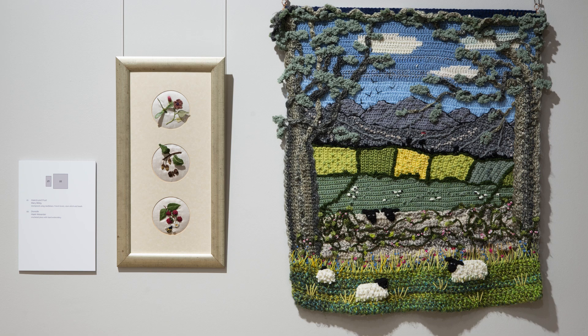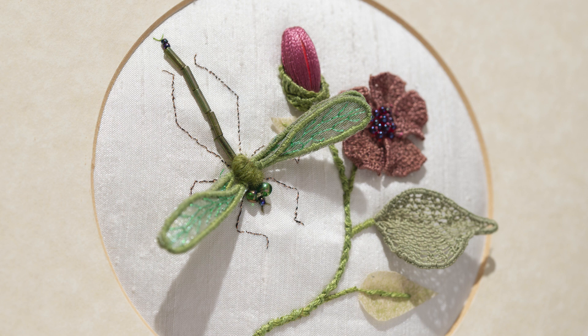This image shows a contrast between a large crocheted wall hanging of Dawnside with hand embroidery embellishments and the fine detailed stitching of the dragonfly and flower. This is a close-up of one of three small stump work embroideries which demonstrates several raised embroidery techniques such as wired leaves, needle weaving giving a lacy effect, and the use of beads.